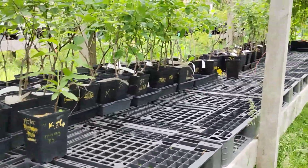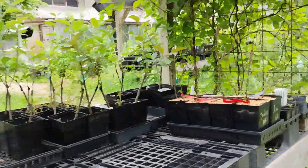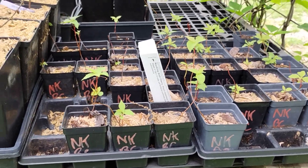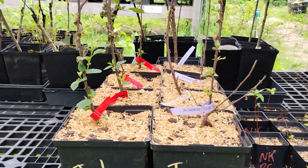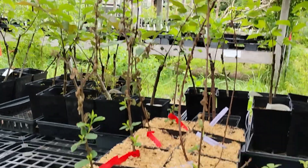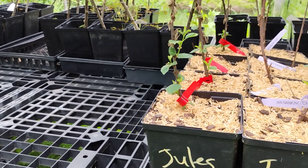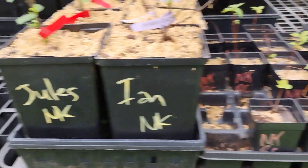We do have a couple things down here. We still have the Nanking Bush Cherries in the little tiny 3-inch pots for $4. We ordered in a few of these white-fruited bush cherries that did not ship very well, but those are ready to go — they're coming out of it, though not looking the best. Those are $16 in the gallons.